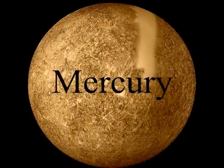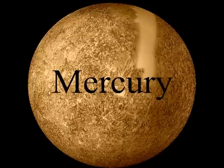Mercury is the closest or first planet to the sun and it's the second smallest planet. Mercury has a year of 88 days. Temperature in its atmosphere ranges from 90 Kelvin to 700 Kelvin, or negative 297.67 to 800.33 degrees Fahrenheit.